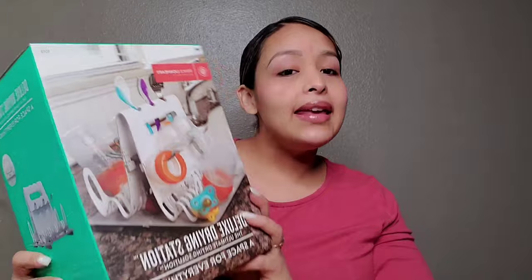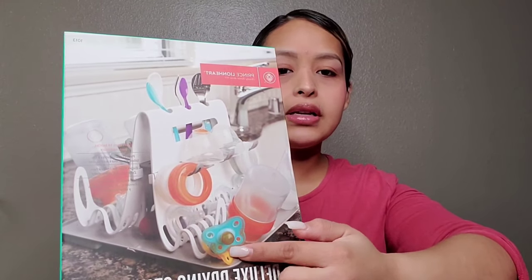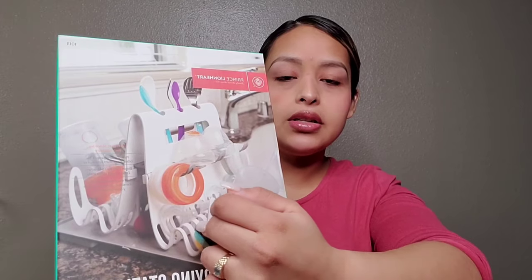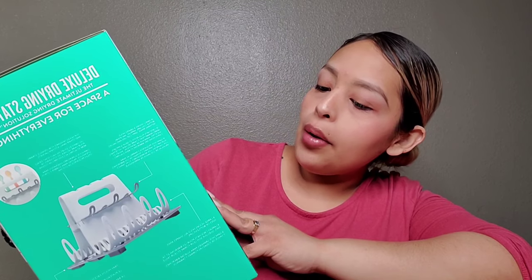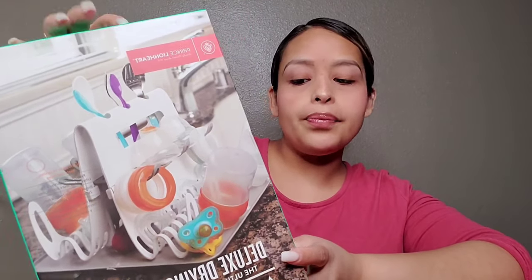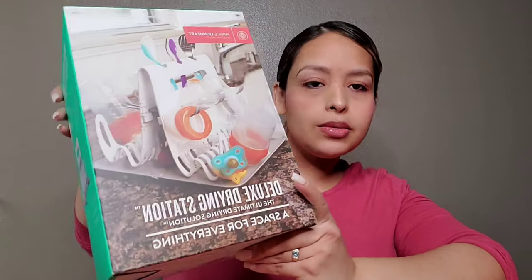I'm really excited about this one — it's a drying station from Amazon. I'm gonna try to link it in the description box. It's really cool because you're able to store not only the bottles and pacifiers but also, whenever they get older, the little spoons and stuff when you're feeding them. It has two stations. You're able to hang everything. I thought it was really, really cool and I'll keep you updated on this one whenever she's born.